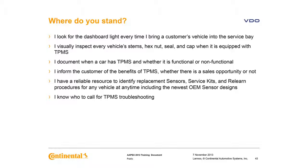Explain to the customer if there are any TPMS issues prior to taking their keys. Do you look for the dash light every time a customer's vehicle comes into the bay? Do you visually inspect the vehicle's stems, hex nut, seal, and cap if equipped with TPMS? Do you document when a car has TPMS and whether it's functional or non-functional? Do you inform the customer of the benefits of TPMS whether there's a sales opportunity or not? Do you have a reliable source to identify replacement sensors, service kits, and a relearn procedure? Do you know who to call for TPMS troubleshooting help?